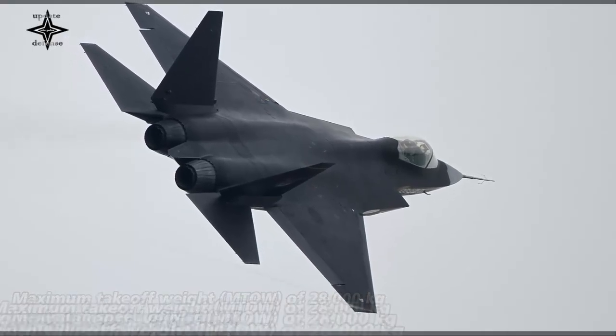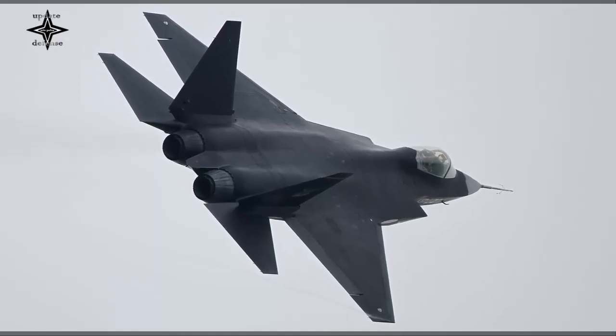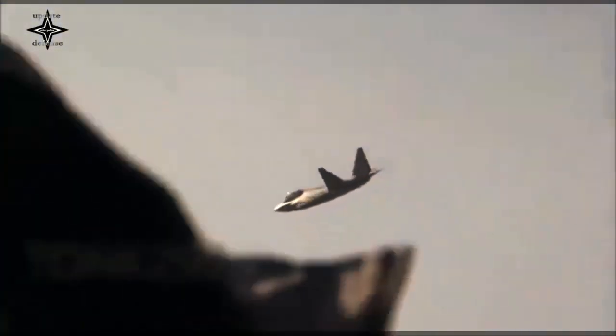As propulsion, the J-35 is equipped with two locally made Guizhou WS-13 jet engines or the WS-19 version, replacing the Russian-made RD-93 on the J-31 prototype.